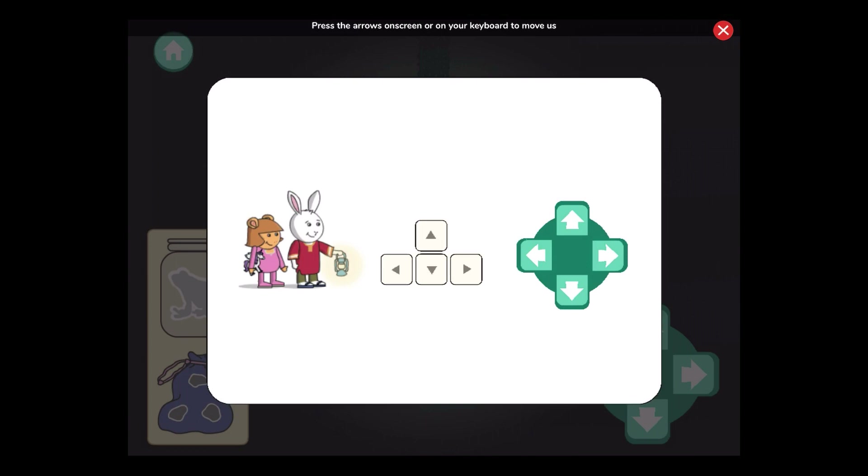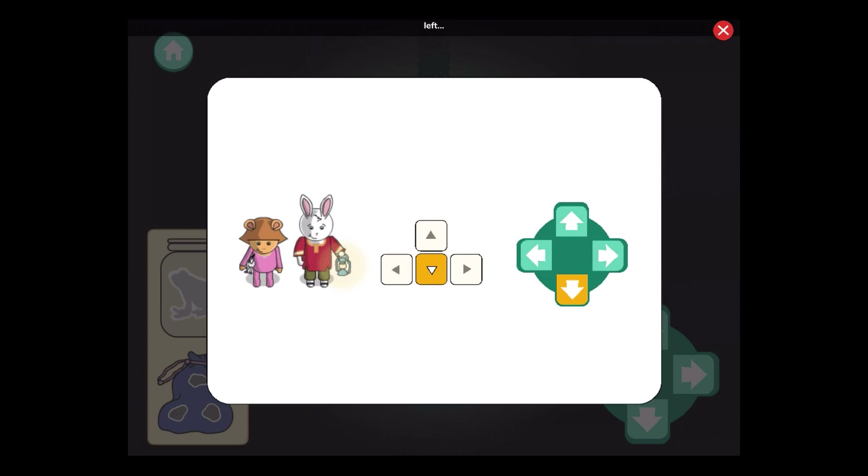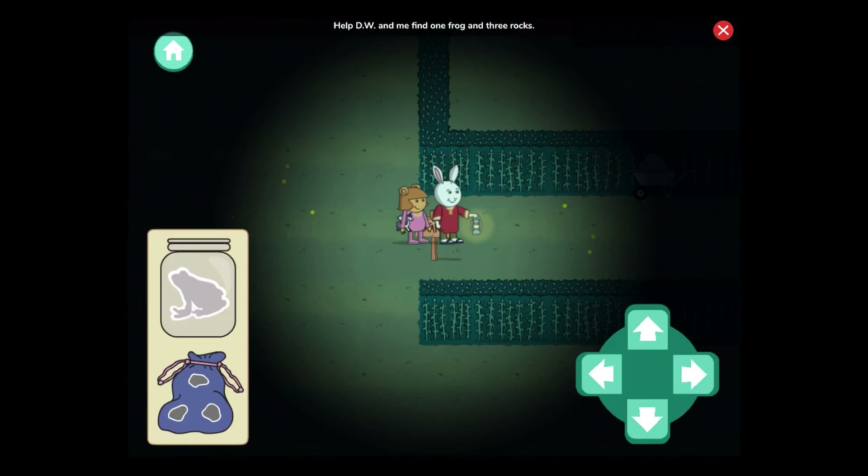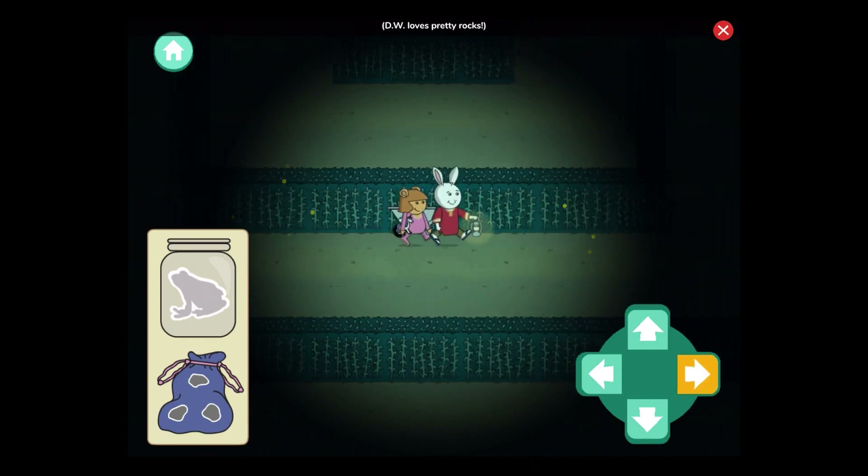Press the arrows on screen or on your keyboard to move us up, down, left, and right. Hold down the arrows to walk faster. Help D.W. and me find one frog and three rocks. D.W. loves pretty rocks.